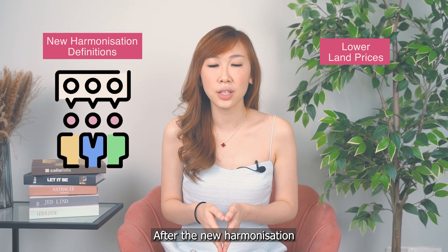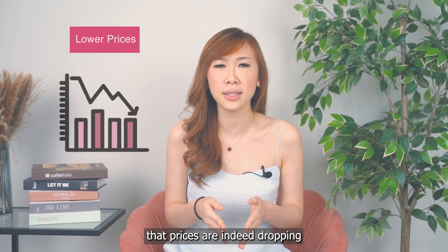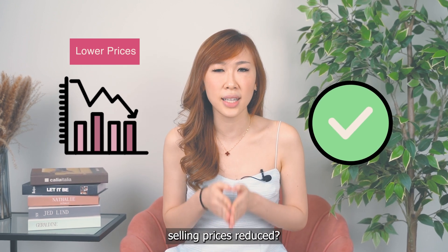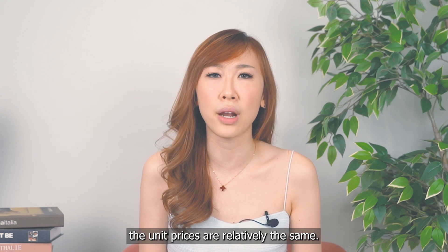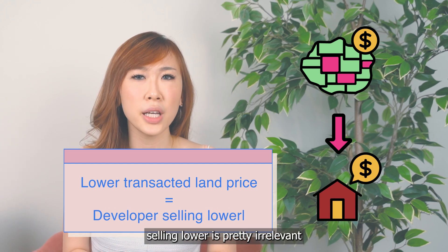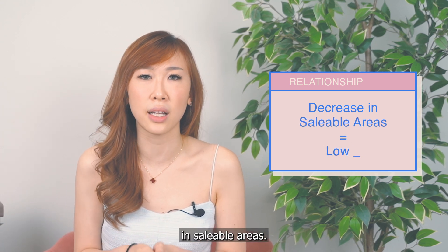After the new harmonization definitions were introduced, you'll see that the land prices transacted are much lower. This gives buyers an illusion that prices are indeed dropping and that their thinking about a recession coming is actually right. But are the actual selling prices reduced? Just like Lentor Mansion's launch price, the unit prices are relatively the same. The logic of a lower transacted land price being equivalent to a developer selling lower is pretty irrelevant in today's market. This lower land price is mainly making up for the developer's decrease in saleable areas.